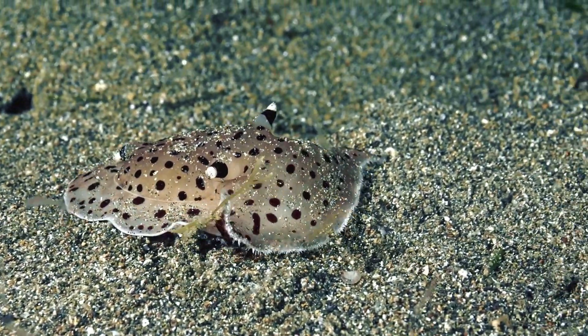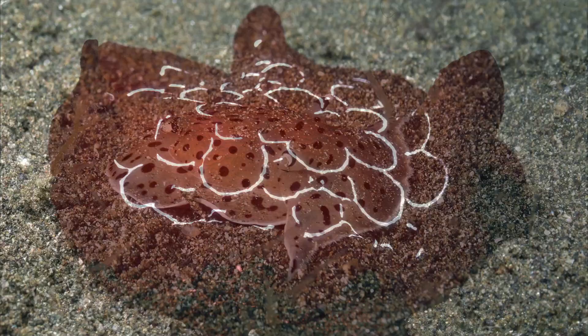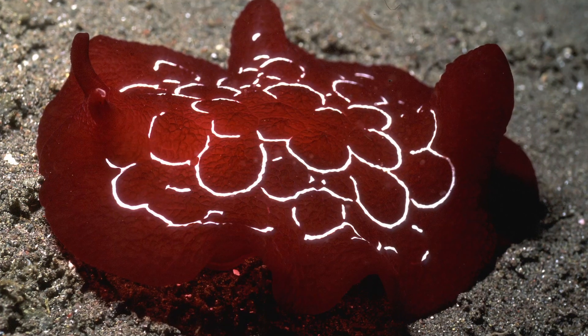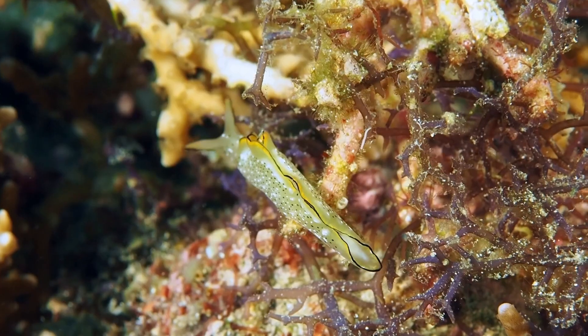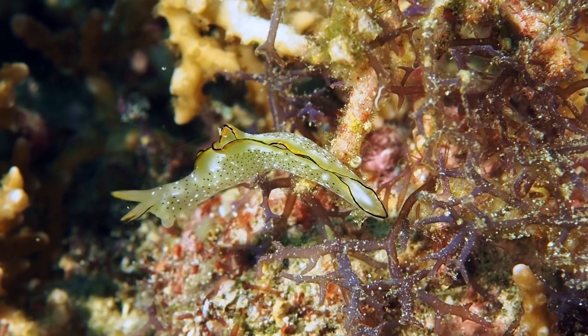This little guy, on the move, is a side-gill sea slug. Football-sized pleuribranchs are also side-gill sea slugs. Sackoglossens are herbivores, mostly eating algae.